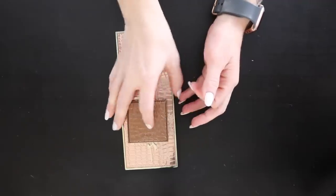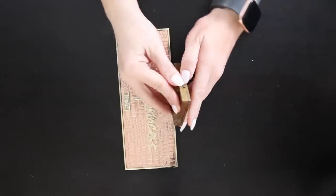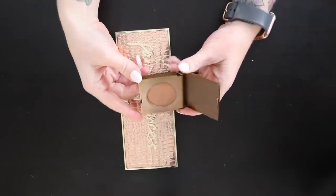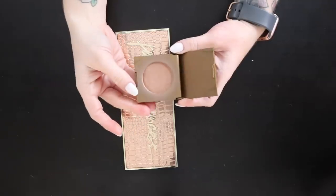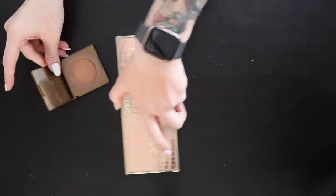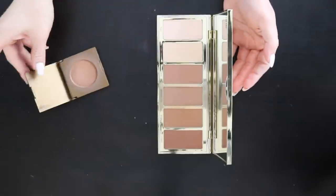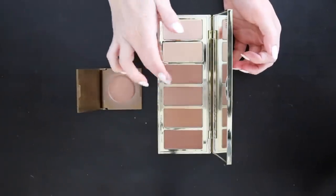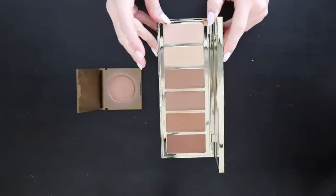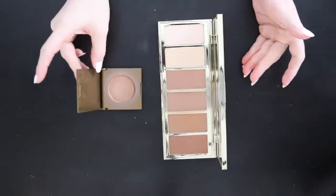The Tarte Park Avenue Princess bronzer — I like the Amazonian Clay formula and this sample size is starting to hit pan, but I swatched it and it's still beautiful and not dried out. I also have the Tarte Chisel palette — all the shades are different from each other, still very nice with great blendability. I'm keeping both of the Tarte bronzer options. Even though I got rid of Tarte eyeshadow palettes, their bronzers are solid.